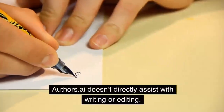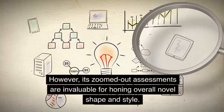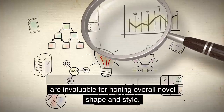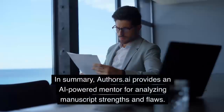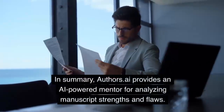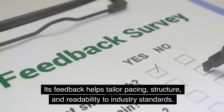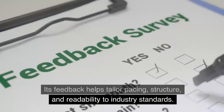Downsides are its purely diagnostic focus — Authors.ai doesn't directly assist with writing or editing. However, its zoomed-out assessments are invaluable for honing overall novel shape and style. In summary, Authors.ai provides an AI-powered mentor for analyzing manuscript strengths and flaws. Its feedback helps tailor pacing, structure, and readability to industry standards.